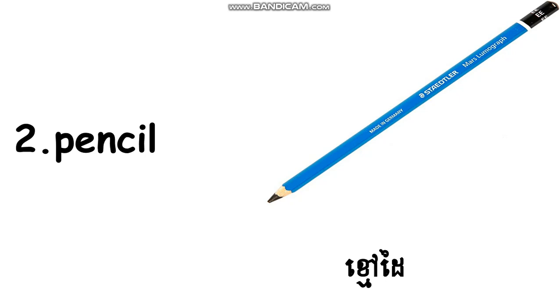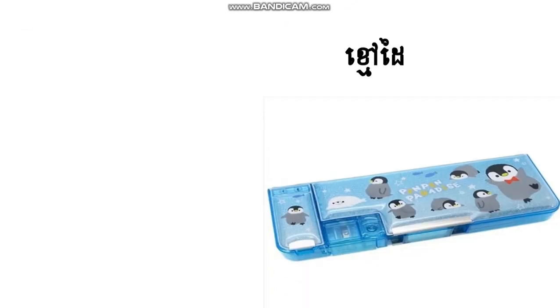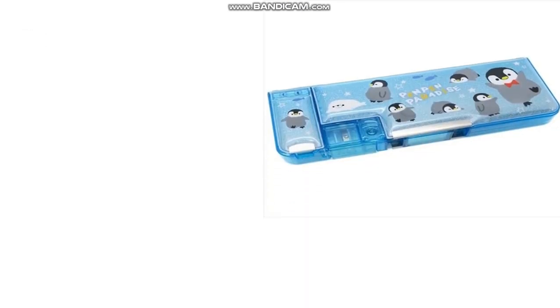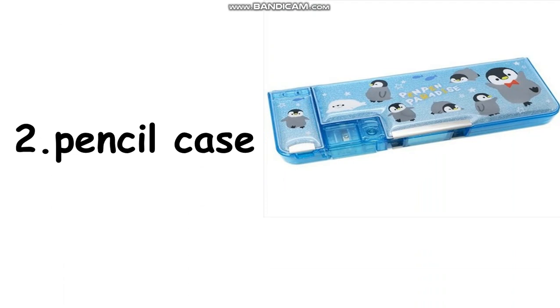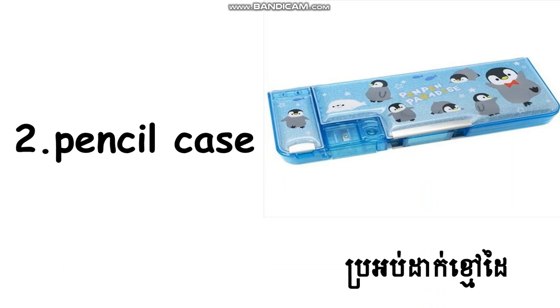And the last one, do you remember? Very good. This picture we call pencil case. Pencil case. Read again: pencil case. Yes, good. Okay, everyone who can spell? Good. Read all together: pencil case. Okay. Can you see? I translate it for you already.